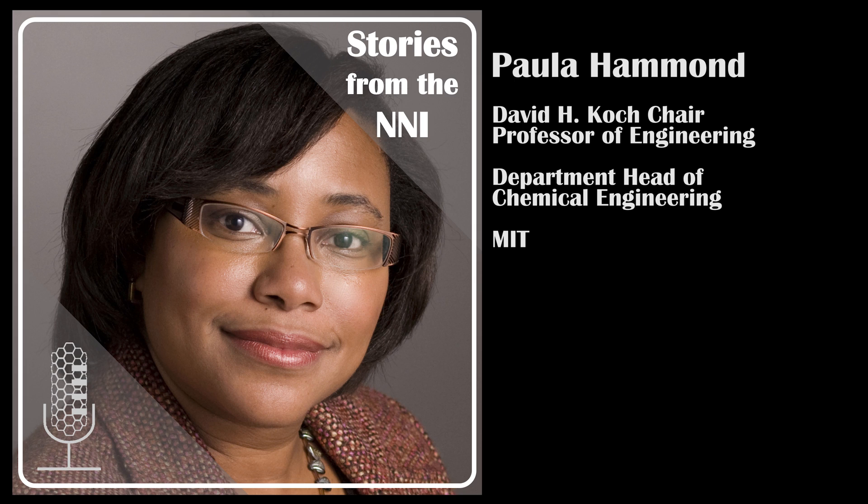She is a member of MIT's Koch Institute for Integrative Cancer Research, the MIT Energy Initiative, and a founding member of the MIT Institute for Soldier Nanotechnology. Her research involves multifunctional materials with highly controlled architectures for a variety of applications. Paula, thank you so much for taking the time to join us today. Can you tell us a little bit about yourself and how you got involved in nanotechnology?